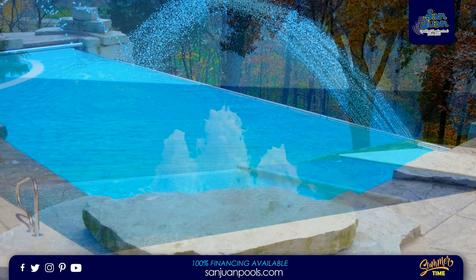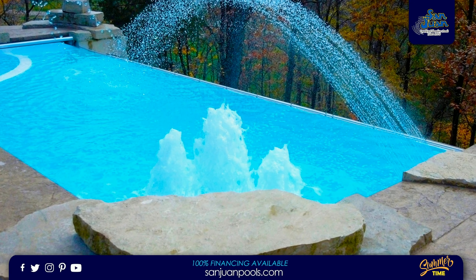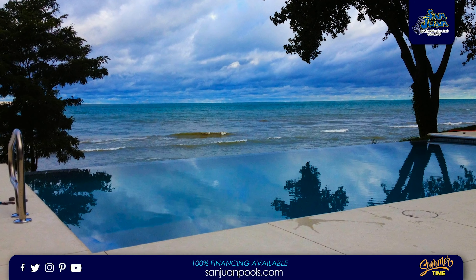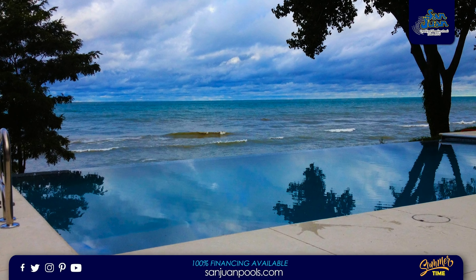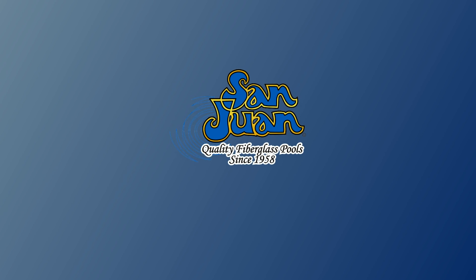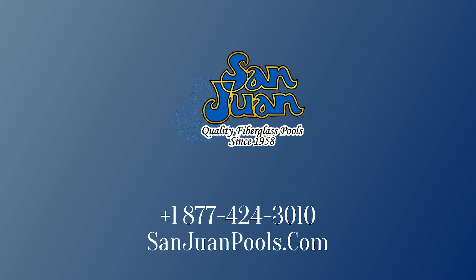We hope that you are as impressed by the iPool 2 as we are. This is still a relatively new fiberglass pool shape to our business, but it has received tremendous support. Pool builders and homeowners alike are flocking to its design and we've seen hundreds of orders across our desks. San Juan Fiberglass Pools is the oldest manufacturer of fiberglass pool and spa swimming pools in the United States.